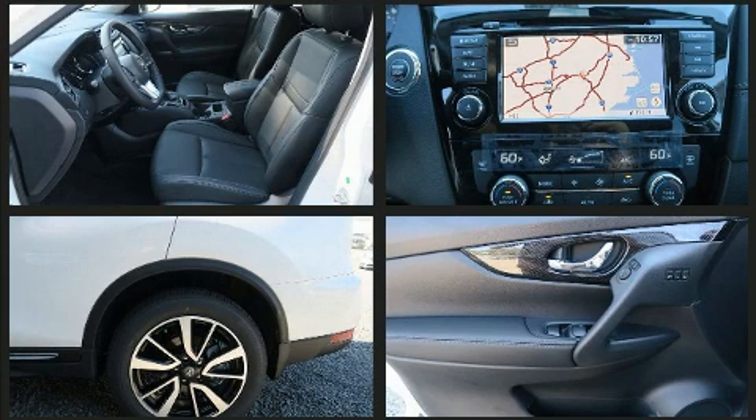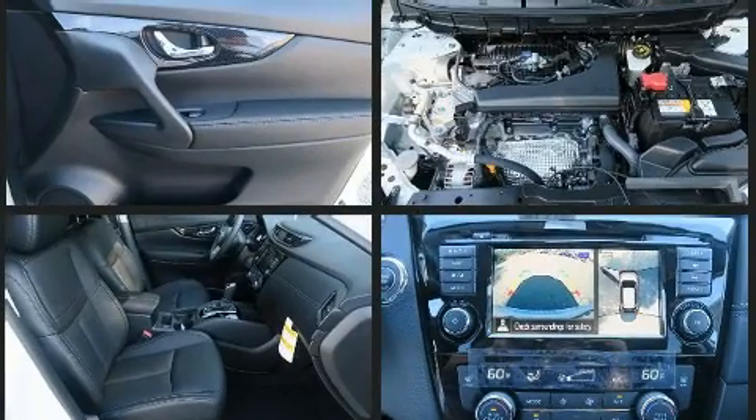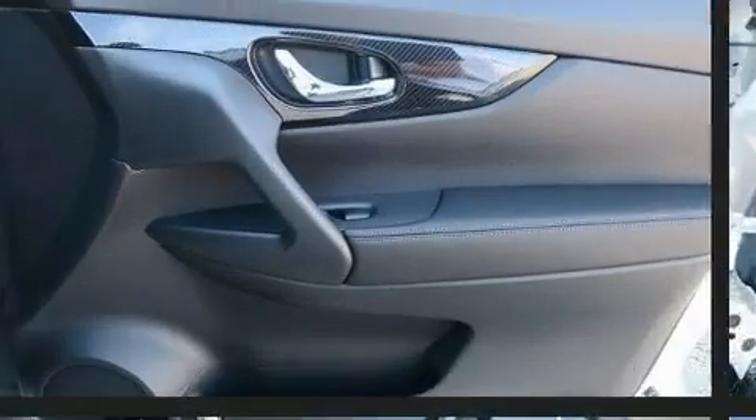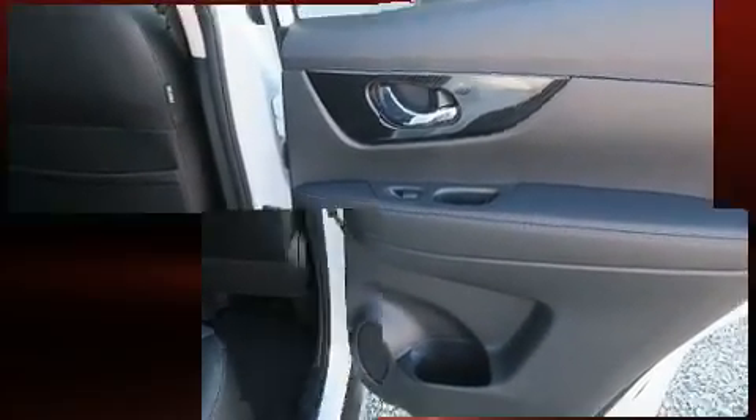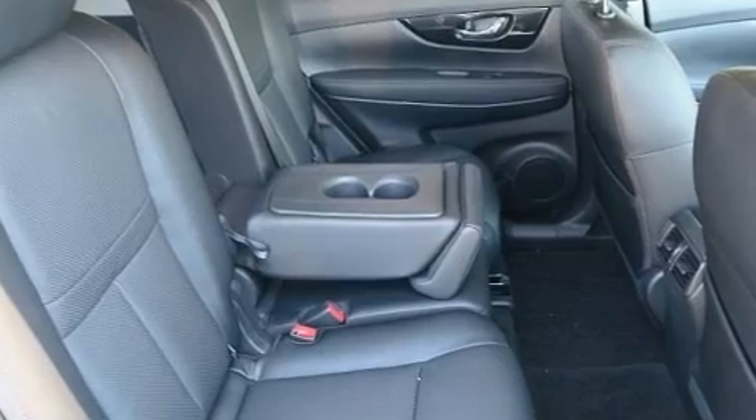Nissan also prioritized safety and security by including dual front impact airbags, front side impact airbags, traction control, brake assist, anti-whiplash front head restraint, ignition disabling, an emergency communication system, and four-wheel disc brakes with ABS.